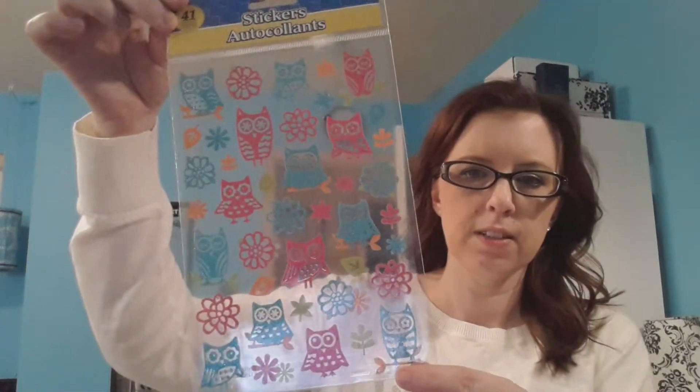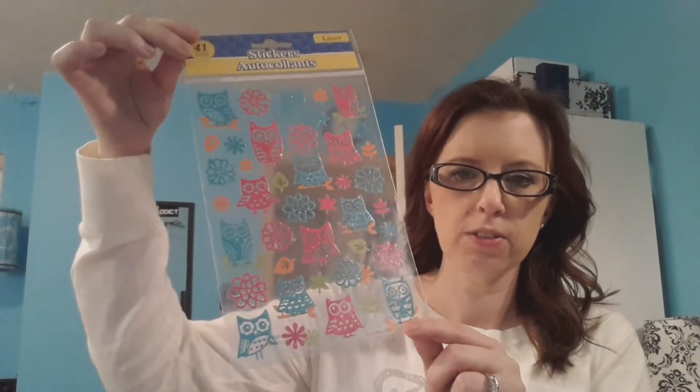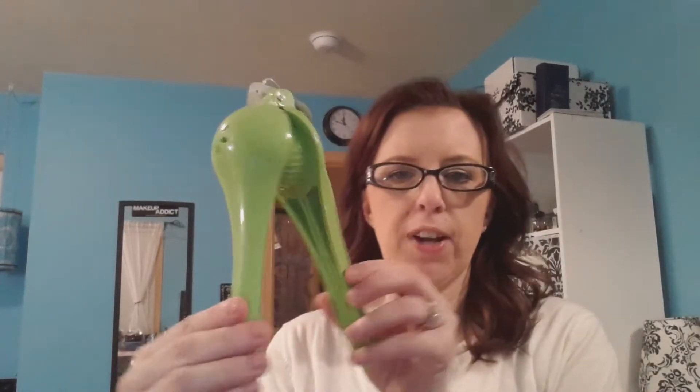I also got stickers — these cute little owls, they're so pretty. And flowers that look like this for my planner. And the last thing from the Dollar Tree was a lemon juicer. I never owned a lemon juicer. This one's just plastic, but I'll try it. I use lemons a lot, so hopefully that works good.